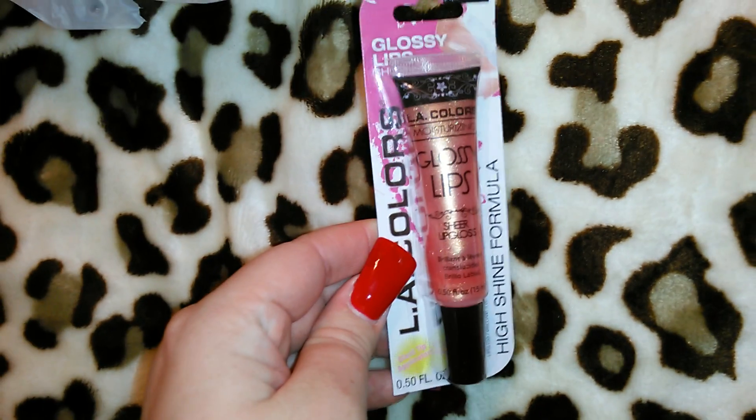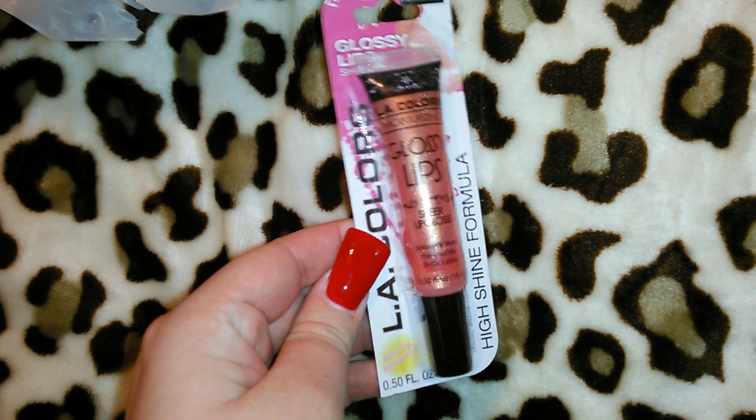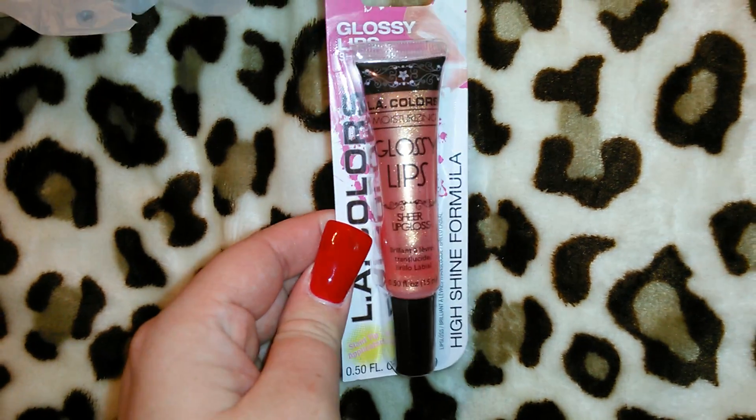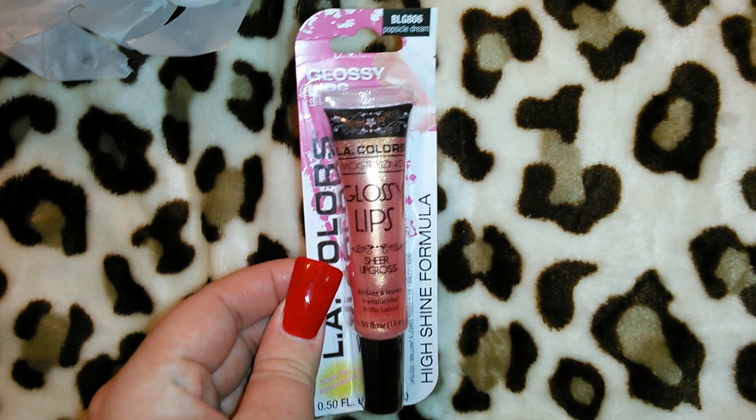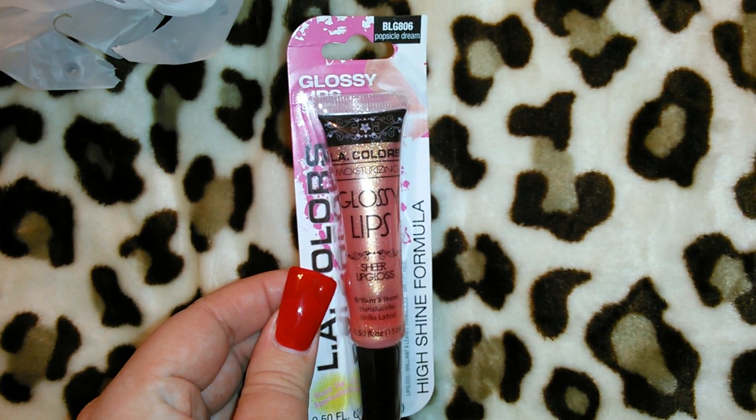I got this LA Colors moisturizing glossy lips for a dollar — it's the high shine formula and I chose the color called Popsicle Dream. I thought that was a good deal.